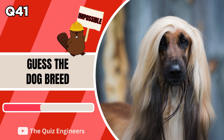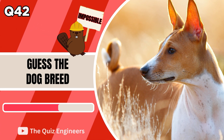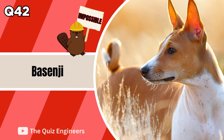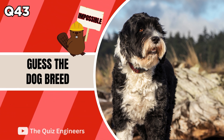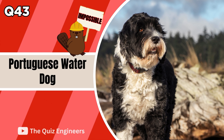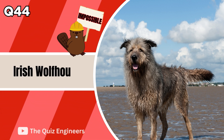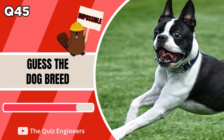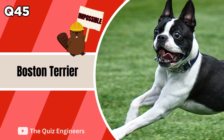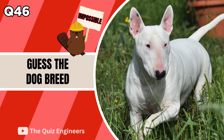We now move on to the impossible round, which correct answer is worth 4 points. The answer is an Afghan Hound. Up next we have a Basenji. The answer is a Portuguese Water Dog. The correct answer is an Irish Wolfhound. Up next we have the Boston Terrier.